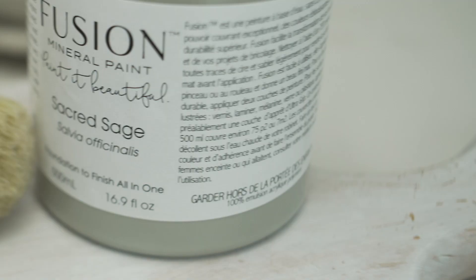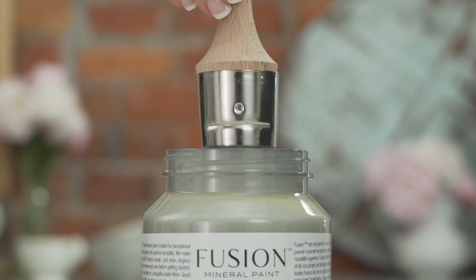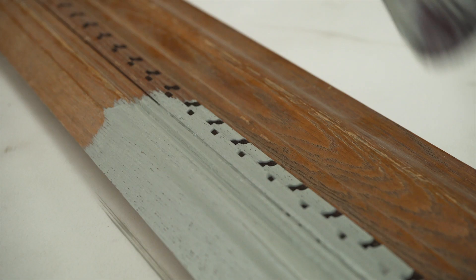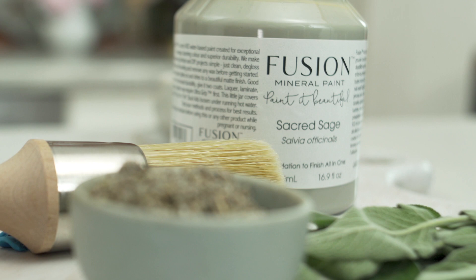Next we have Sacred Sage. Records of sage being used can date back to ancient Egyptian, Roman, and Greek times. The soft tone of the sage — oh my gosh — the sage is such a beautiful, muted, gentle color. It's really calming. When people think of sage they may think of green, but think of a really soft muted green with a gray undertone. When you take a photo of the paint next to the sage herb you can actually see that it's quite gray by nature.